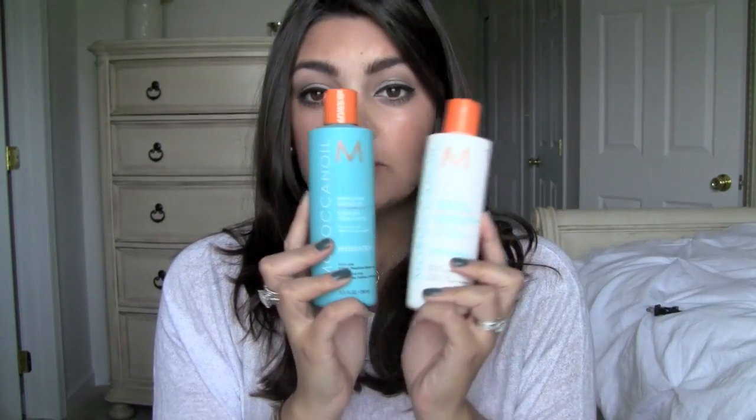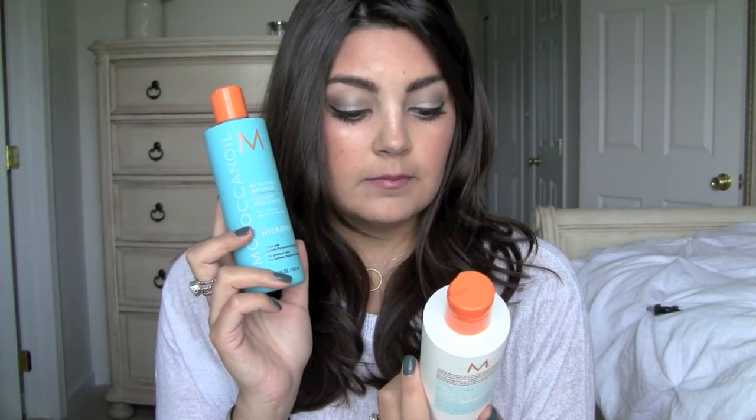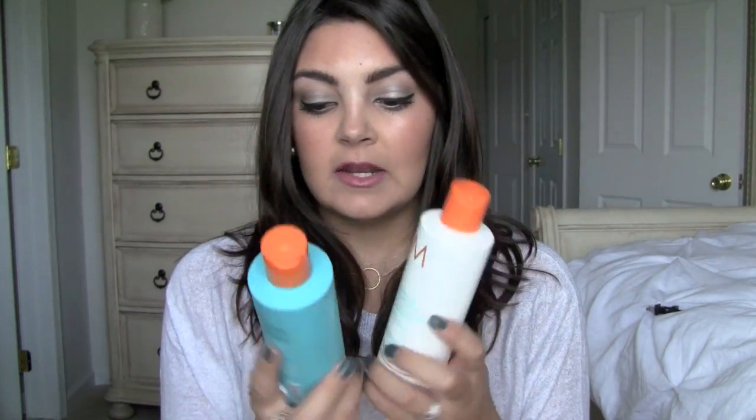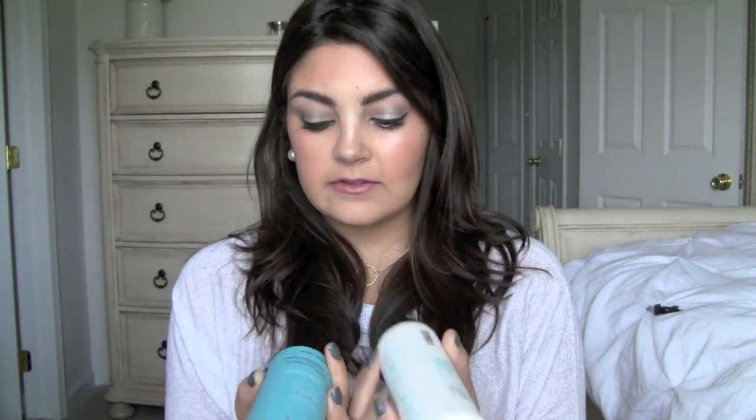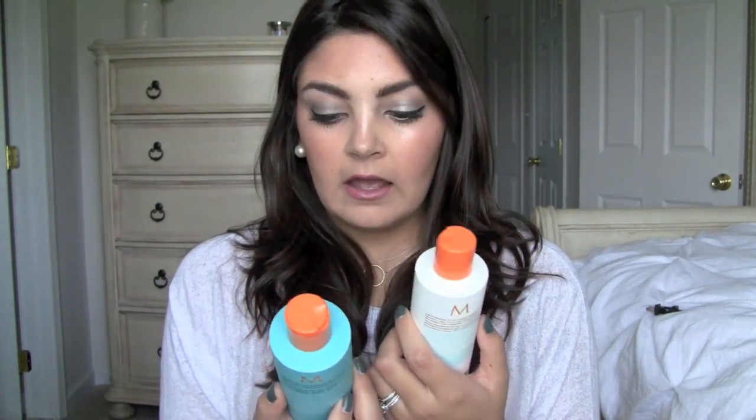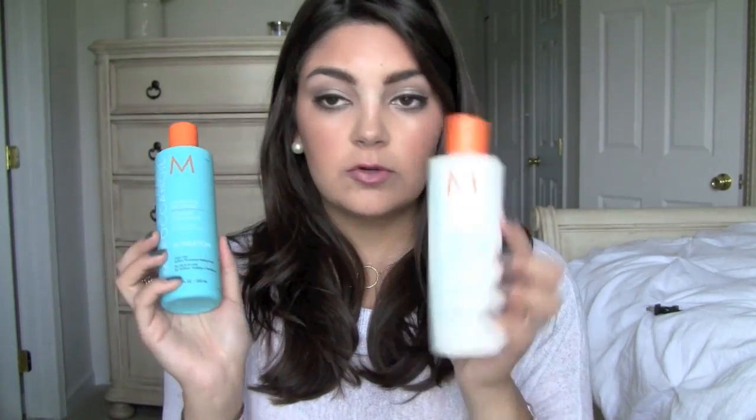So those are what I was using. When I wanted to switch it up, I remembered when I went to Dry Bar in New York City with my friend Colette and we got blowouts. I mentioned to them that I had a keratin treatment done, so I couldn't have any kind of sulfates in my hair. They used the Moroccan Oil on me, and ever since then I had been thinking about and wanting to try those products. So I got them from a local salon — they are a little bit on the pricey side, around $21 a bottle. I got the hydration line: the hydrating shampoo and hydrating conditioner, and I really, really like these.